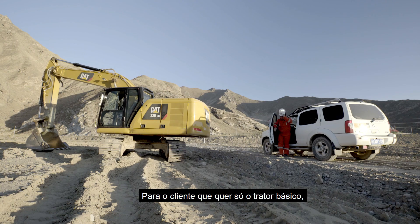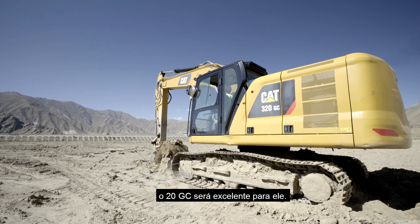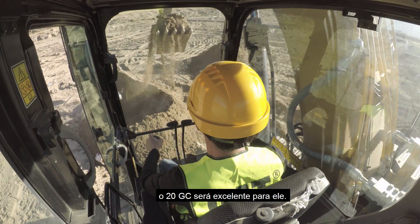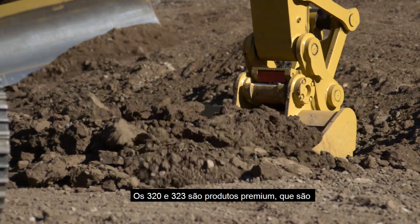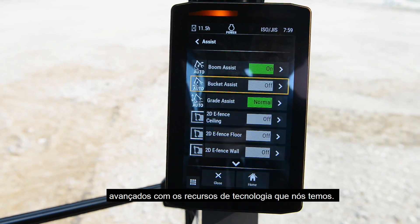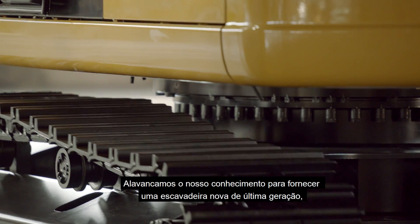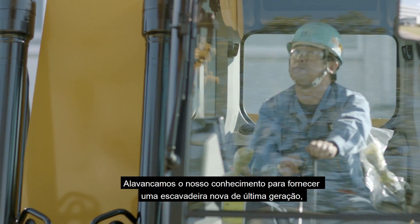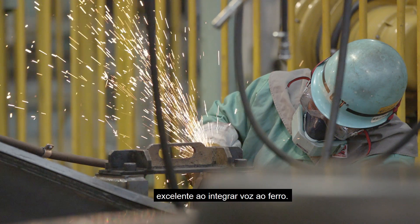The three models are the 320GC, the 320, and the 323. For the customer who really wants just a base tractor, not getting a lot of hours on it, just needs to get the competitive job done — the 320GC is going to be an excellent fit. When you look at the 320 and the 323, these products are really advanced with the technology features we have. When you need more performance and more versatility, we have leveraged that expertise to bring out a brand new generation excavator, second to none, integrating the voice of the customer into the iron.